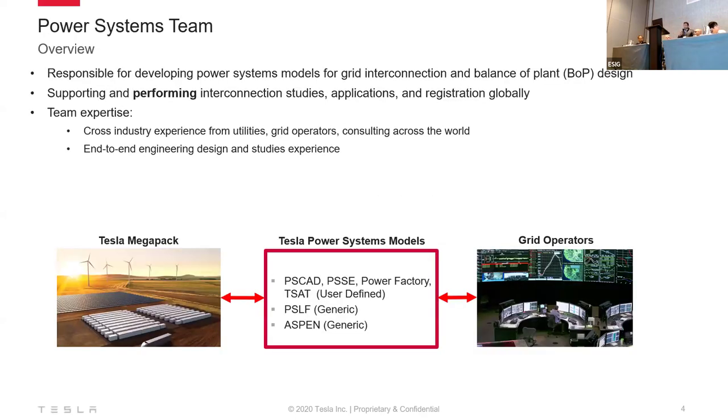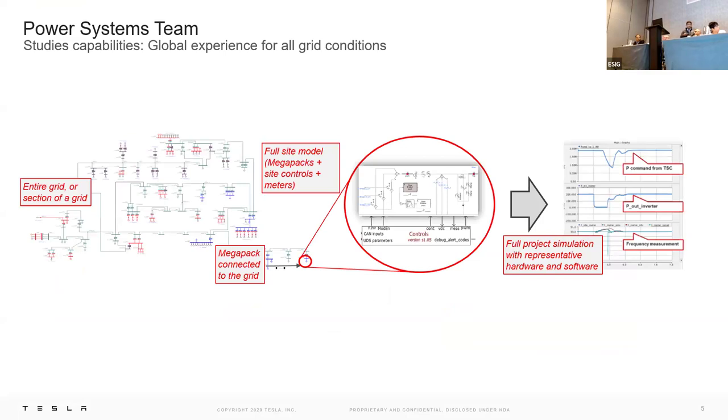I lead the global power systems team at Tesla, which means we develop all the models for power systems studies in different platforms — PSCAD, PSC, Power Factory, and so on — and do the studies for grid interconnection, both from the grid perspective and balance of plant perspective. We also participate in standards and development and help with the interconnection application registration process. We are working with a lot of grid operators throughout the world. On the modeling side, a lot of these technologies have to be proven ahead of time through models. We plug the model into the bigger grid system to prove how it's helping the grid — that's how you do the planning process.